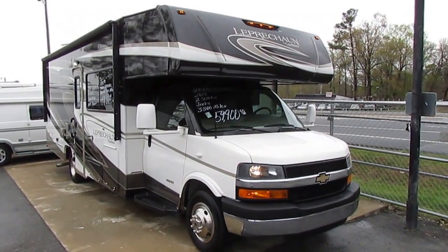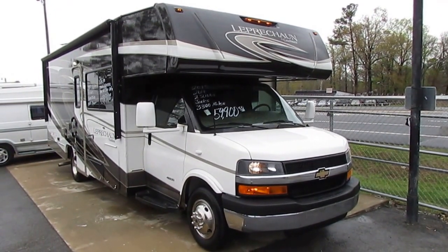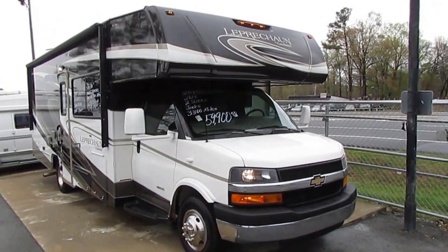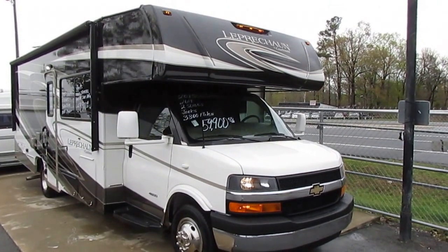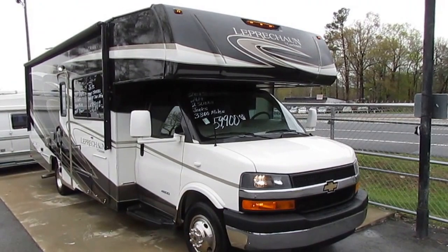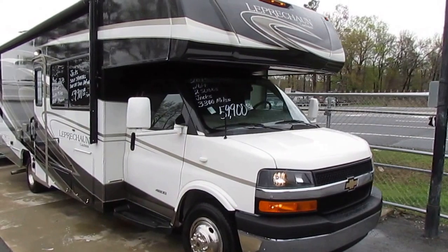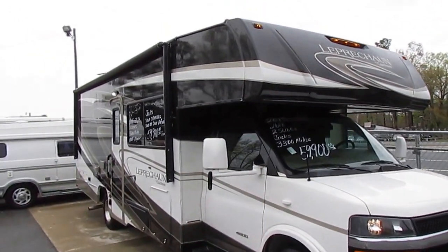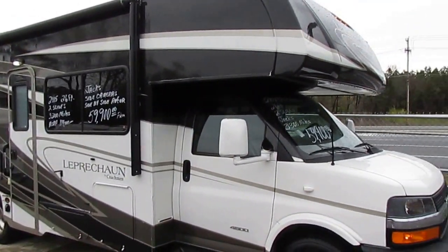Good afternoon folks, Big Bo here with one of the best buys you're going to find on the internet on a late model Class C motorhome. Pretty unique story — I'll get into in a minute how we got this — but this is a 2015 Coachman Leprechaun, a 260 DS, two slide outs, only 3,300 miles. This is a Cleveland, Tennessee motorhome, so it's always been used here in the south. It's only been used twice since it was new, and it was local camping only.